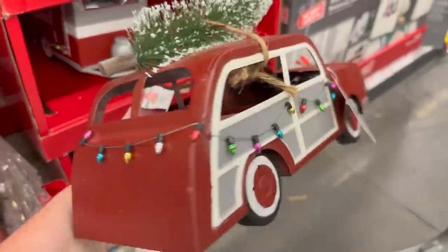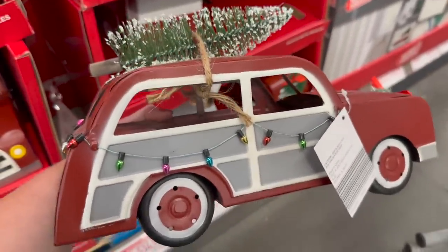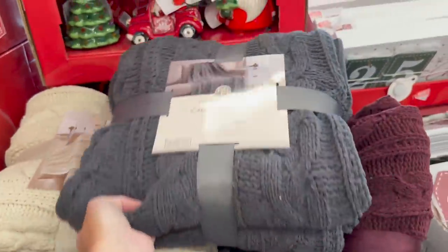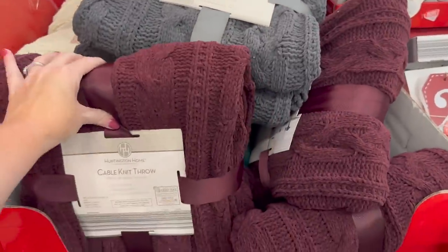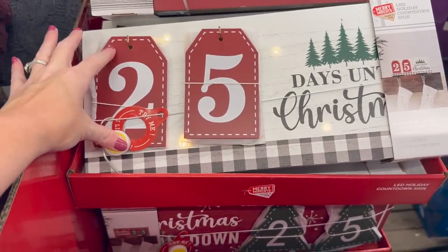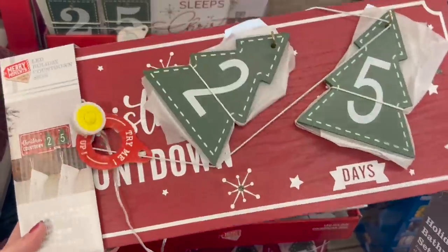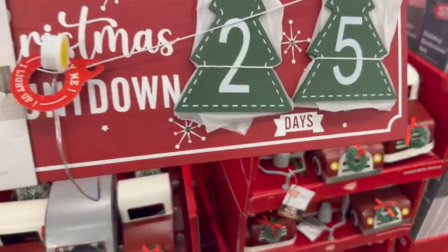They have throws for $18.99 — they're 50 by 60, so big enough for one person but not the 60 by 70 I prefer. Very soft though. They also have this really cool light-up '25 Days Until Christmas' countdown board, and they have a red one with trees as well. The countdown signs are $9.99.